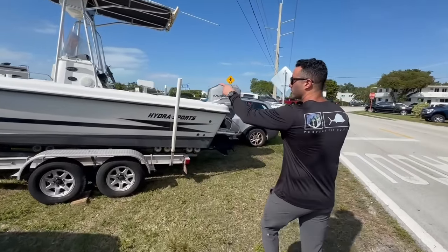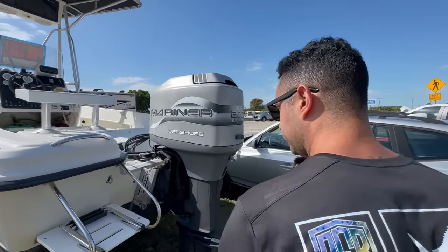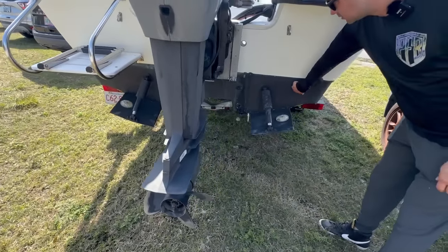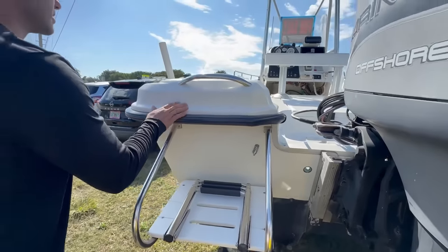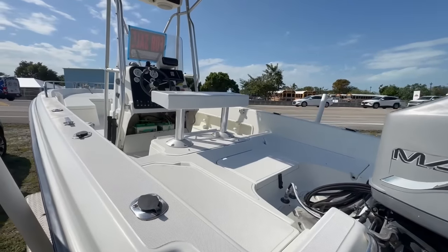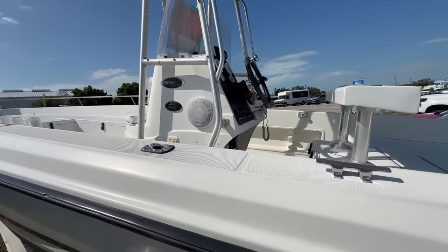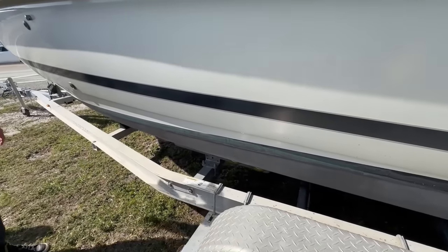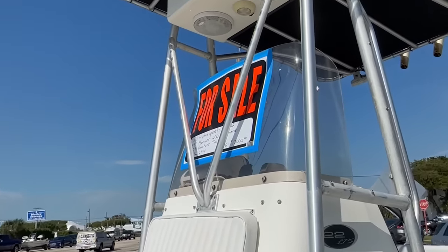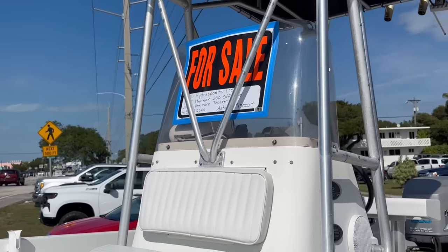Boat number three: we got a Hydrosport 22-foot with a two-stroke 200 Mariner Mercury, jack plate, trim tabs, and aluminum trailer. It's a bay boat style with a nice platform in the back. Looks like a solid transom and a nice aluminum trailer. This is a 2000 Hydrosport — they're asking $13,000 for this thing. Hydrosports are known for being solid boats.